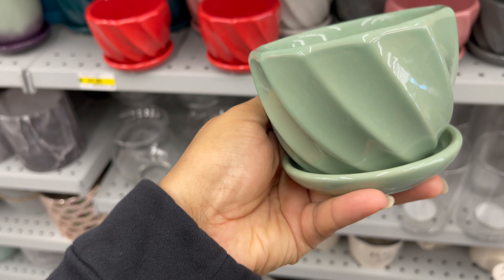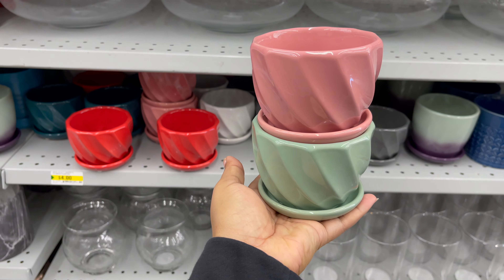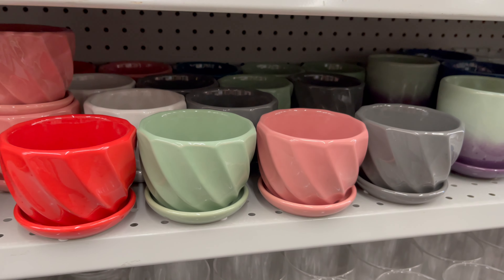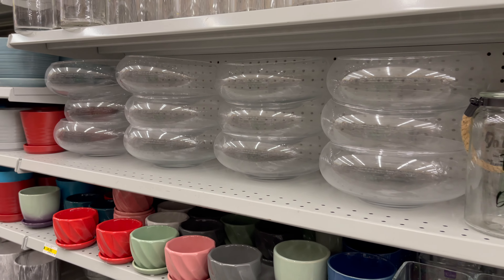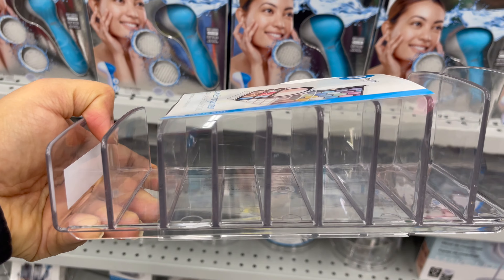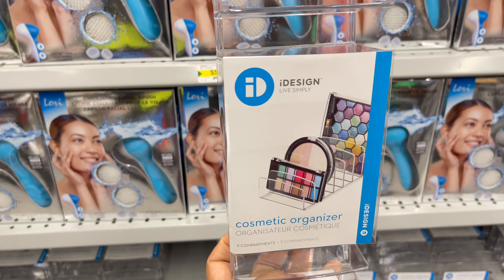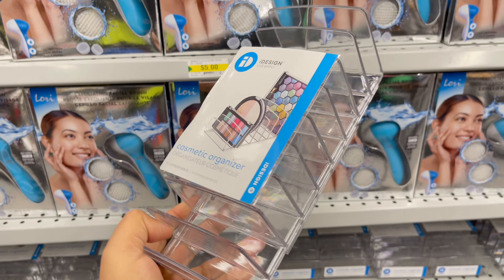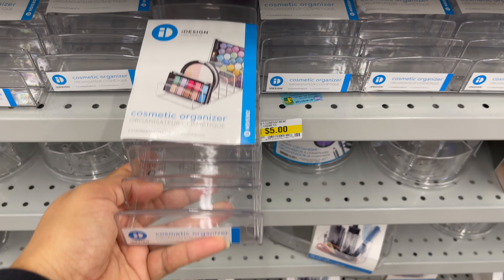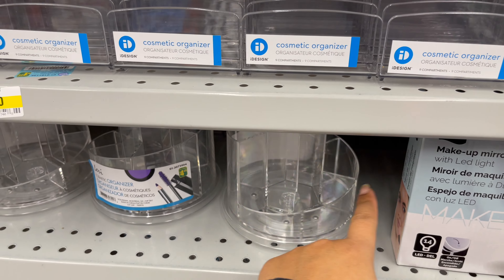Dollarama also carries flower pots, starting from three dollars to five dollars, with different styles, sizes, and colors to choose from. This cosmetic makeup organizer is also new in Dollarama, around five dollars. You can use this makeup organizer to organize your makeup palettes, or you can use it in your office to organize your files. Dollarama has another variety of organizers to choose from, starting from one dollar to five dollars.